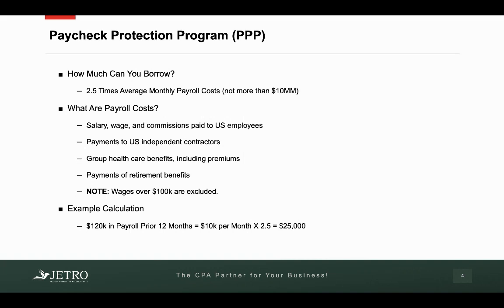Now let's get into the details. How much can you borrow? We talked about two and a half times your average monthly payroll costs, and this cannot be more than $10 million. Payroll costs include salary, wages, and commissions paid to U.S. employees. They include payments to U.S. independent contractors. It includes group health care benefits, including those premiums. And it also includes payments to retirement benefits.